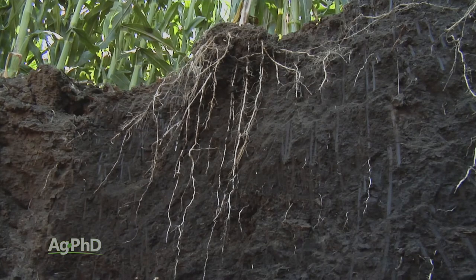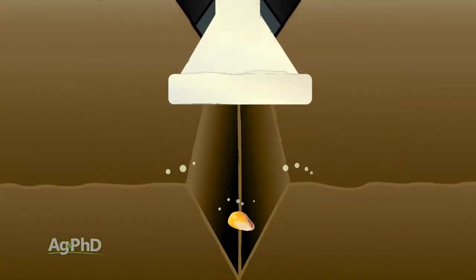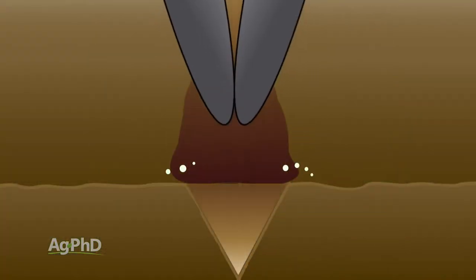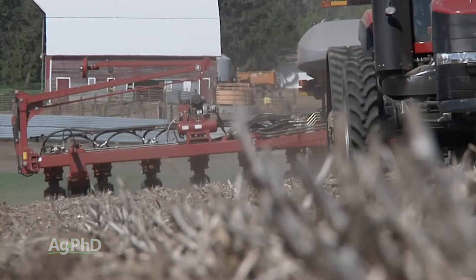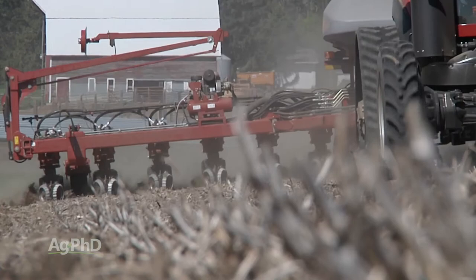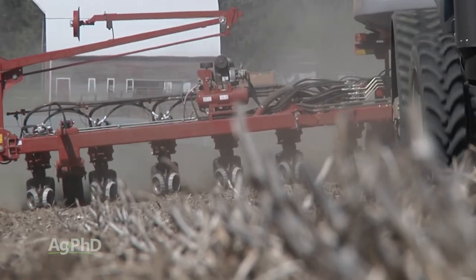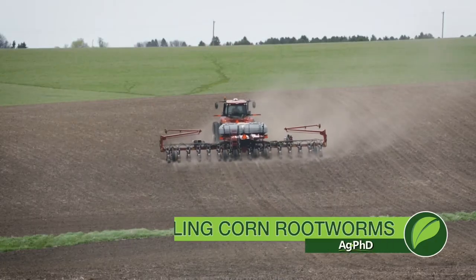The key is getting insecticide in close proximity to the roots, because that's what we need to protect. A T-band spreads some out on top of the ground and works its way down through the soil to protect shallow roots. When you put it all in-furrow, the product only spreads down and out — it won't protect roots above it, and we see a lot of those nodal roots being above it. I prefer the T-band approach. Some insecticides are only labeled for in-furrow based on safety, so there are a number of choices to make.